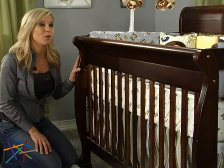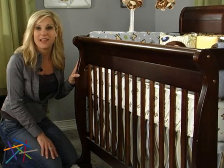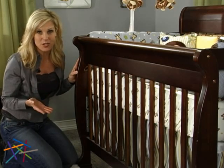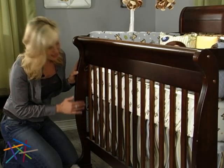Naturally, safety is your number one priority, and the Kalani won't disappoint. It's JPMA certified for safety, and its stationary sides offer added security. As your little one's motor skills advance to sitting and standing, you can lower the mattress height — there are four positions in all.